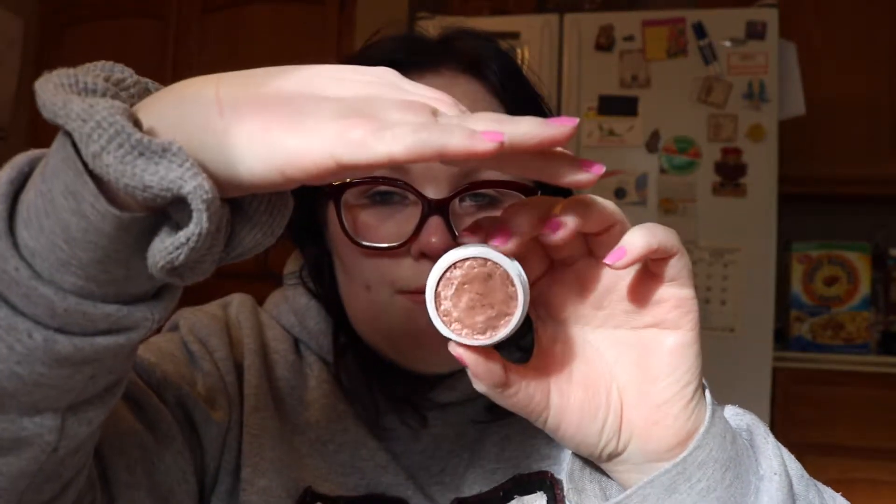I'm going to take all of these out of the quad package. These are super shock shadows, in case you were wondering. They now sell these separately. So it's going to be a long day. We have this shade here...